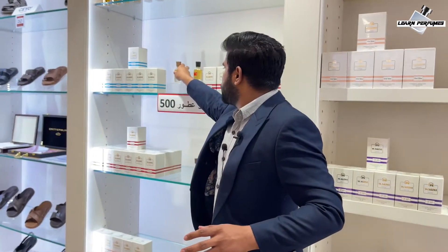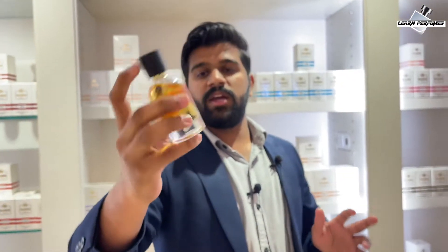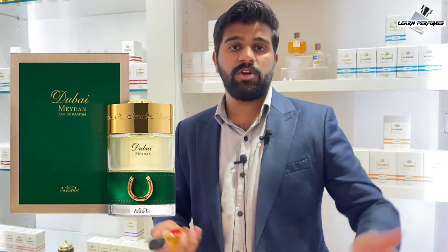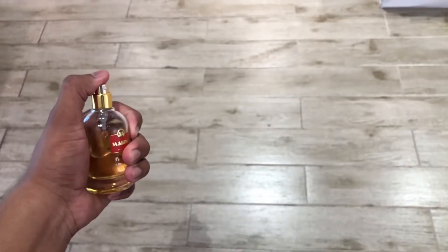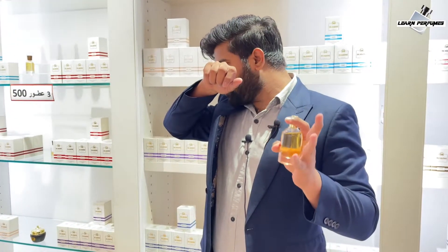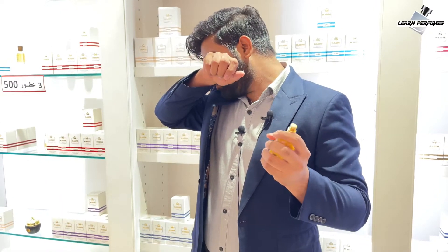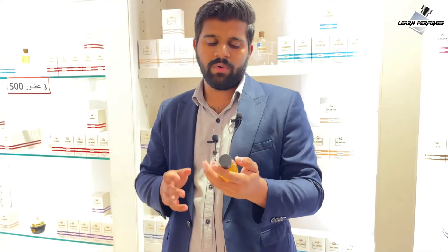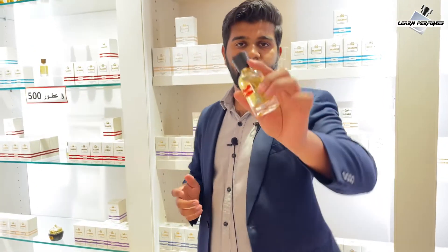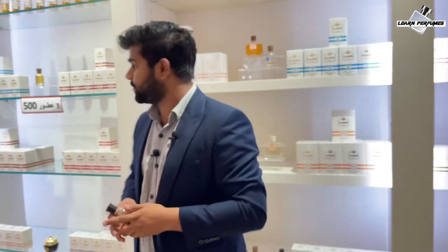The next fragrance is Mirror Mirror — it's a clone of Medan from The Spirit of Dubai. To be honest, I've never tried the original. The notes of this fragrance are oud with some floral notes, woody, smoky, and amber as well. It's a good fragrance — a combination of Arabic and French style. This is also available for 200 dirham for 50ml eau de parfum concentration.